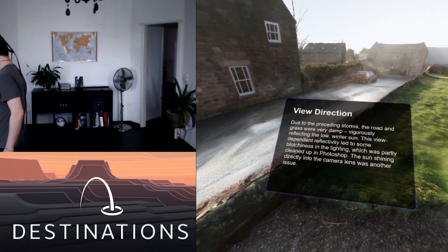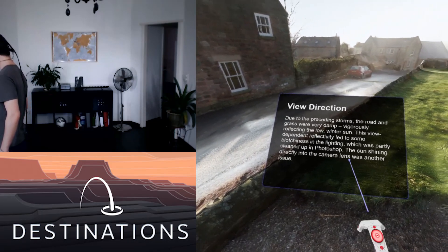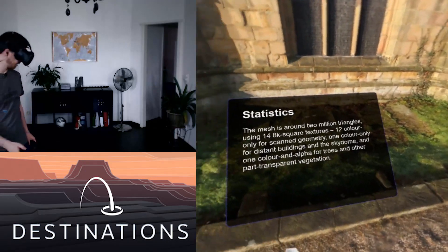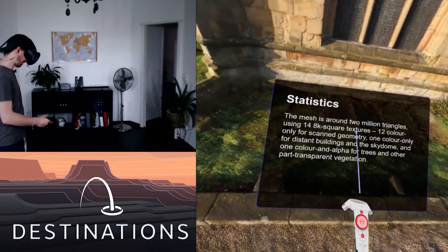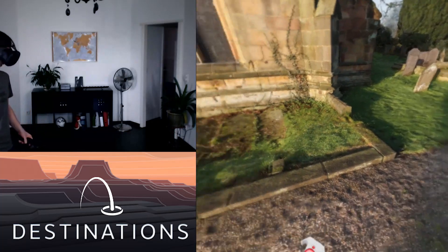Due to the preceding storms, the road and grass were very damp. So that has problems for the view, I guess. I don't know that much about photogrammetry or photography in general.